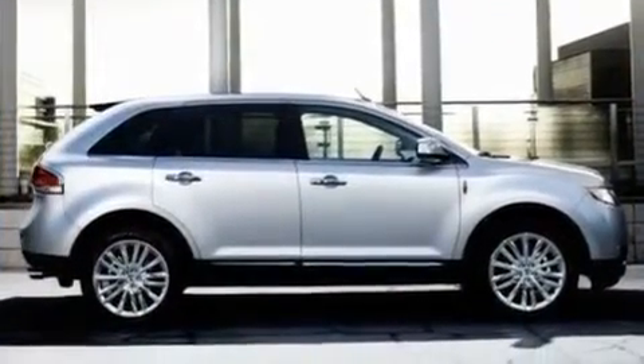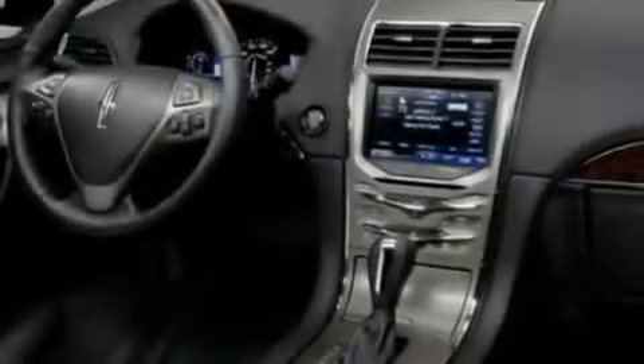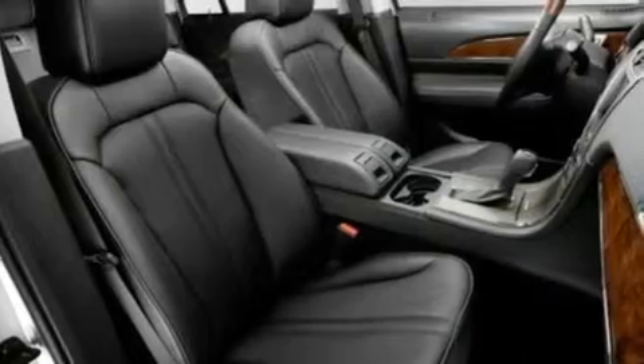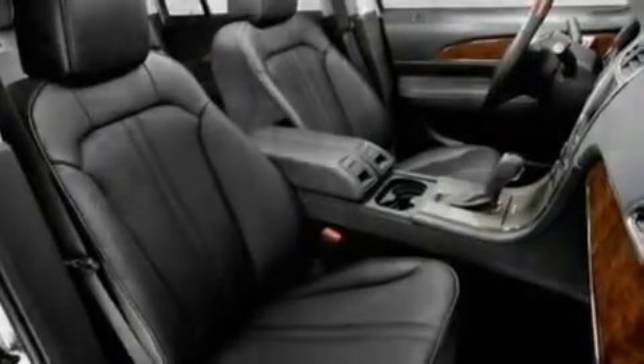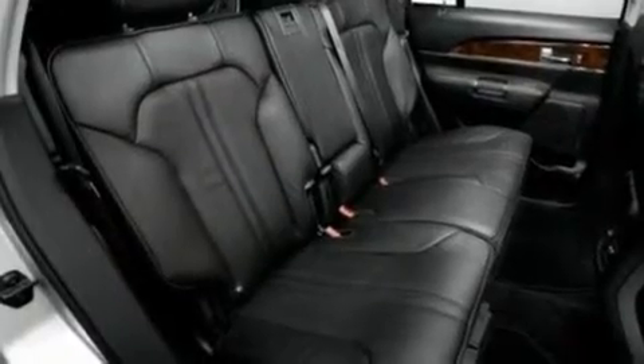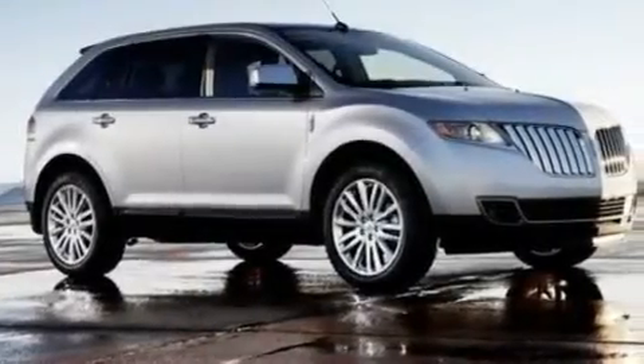Its top features include memory settings for the driver's seat positions, so you can recall your favorite position with the push of one button, a cool passenger seat, cruise control, 10 perfectly positioned speakers, leather seats, big 18-inch wheels, a rear spoiler, traction control and stability control systems, heated side-view mirrors, and an anti-theft protection system.